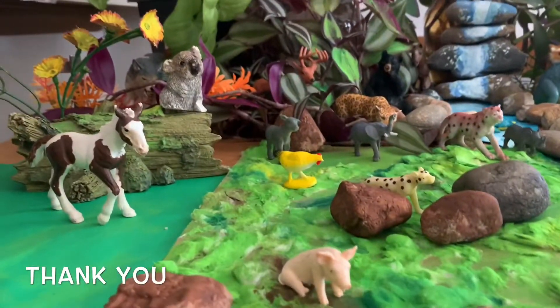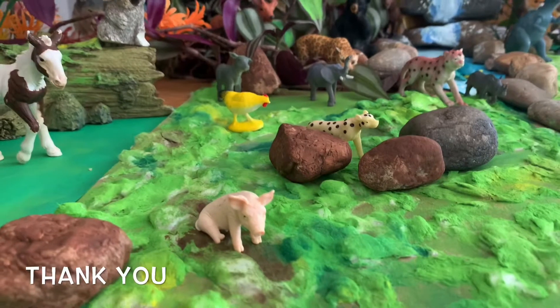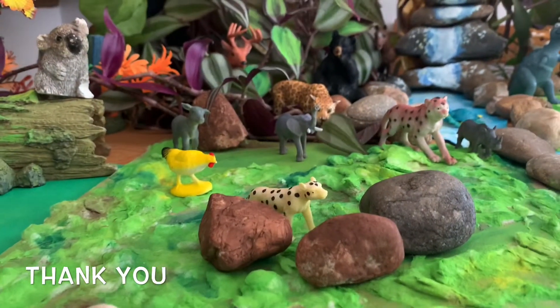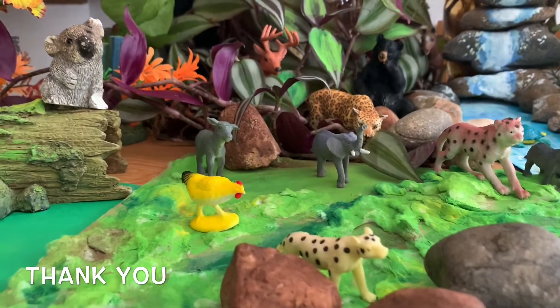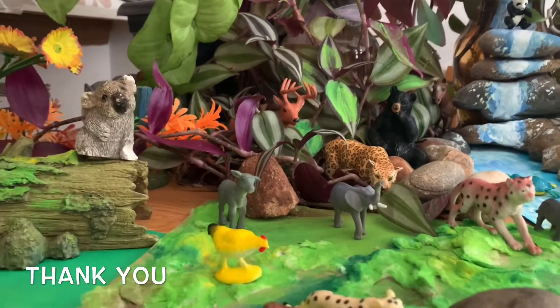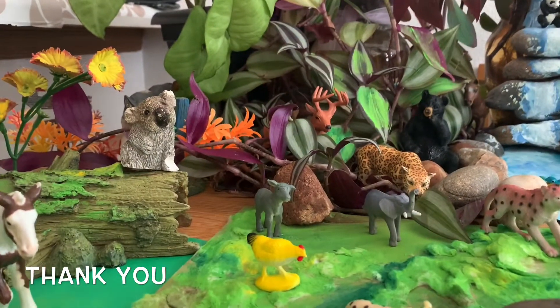Do you see a piggy right there? So fun! Do you see that cheetah sneaking up? And a little baby chicken — oh, I see some. I see one baby one.